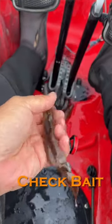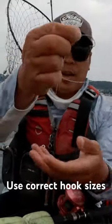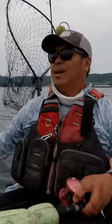Make sure to check your bait, even down to your hook size. Sometimes if you have a hook that's too big, that fish can't get its mouth around it. Or it's too small and it's just slipping right out. Changing things here and there can make a huge difference.